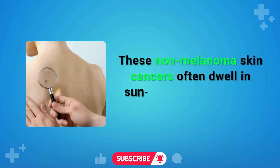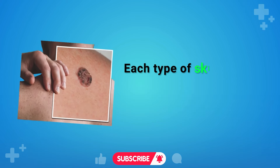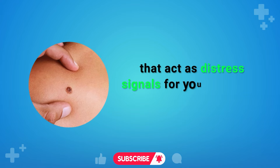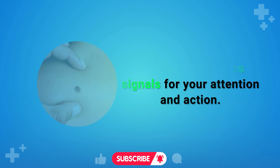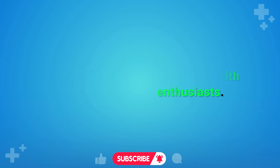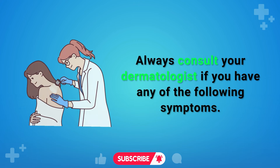These non-melanoma skin cancers often dwell in sun-exposed areas of your body. Each type of skin cancer exhibits unique warning signs that act as distress signals for your attention and action. Just a quick reminder — we are just health enthusiasts. Always consult your dermatologist if you have any of the following symptoms.